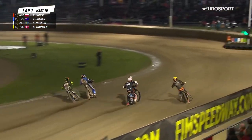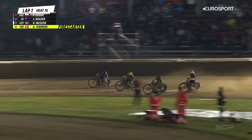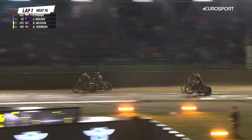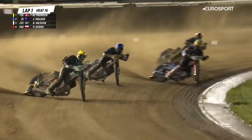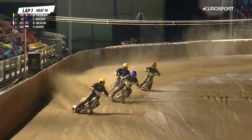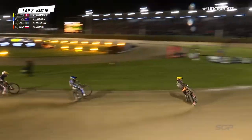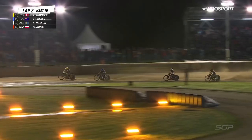Jack Holder — terrific stuff from gate number two. Anders Thompson coming from the outside, chopping back to the inside, squares the corner off. Fabulous move from Anders Thompson — hits the front for the first time this evening. Jack Holder now hanging on in second place with Kim Nielsen hustling in third, and Dudek out the back. What a move from Anders Thompson there — read that absolutely perfectly.